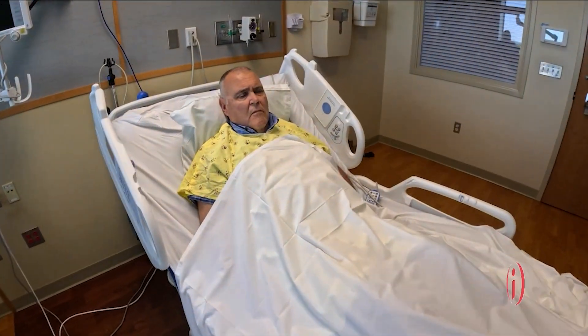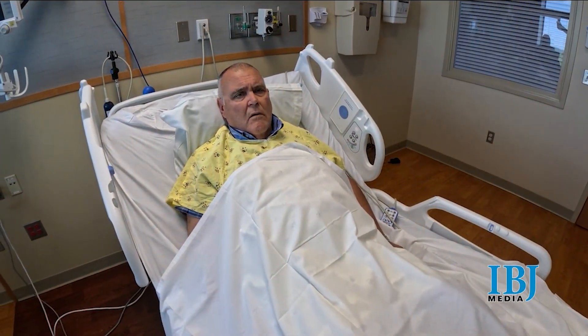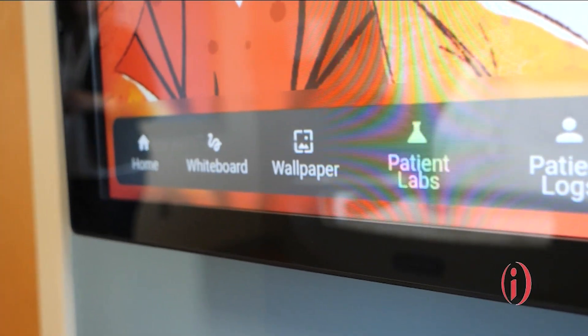And I think some of it is size. We're in Richmond, Indiana, but we are large enough to have all of the resources we need to deliver excellent care. And our size allows us to be nimble enough to move forward with innovation.